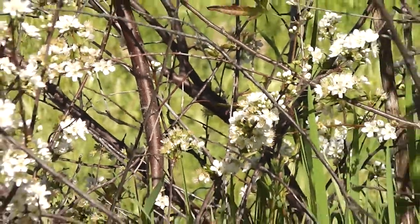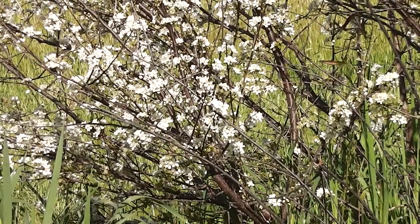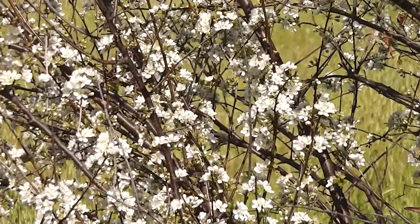Wild Japanese plum — Japanese plum. The silver eyes are going from one blossom to another to get a little bit of honey out of each one. Japanese plum blossom.